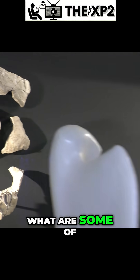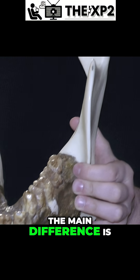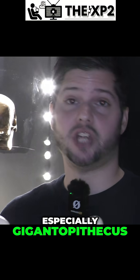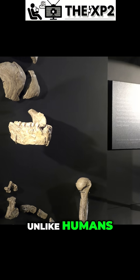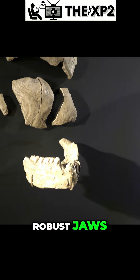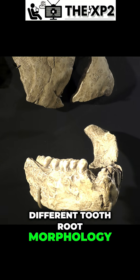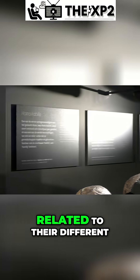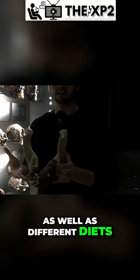So, talk me through it. What are some of the differences that we can see? The main difference is that these guys — Pongines, especially Gigantopithecus — have very thick enamel, unlike humans. They also have very robust jaws, and they have a different tooth-root morphology. All of this is related to their different evolutionary pathways, as well as different diets.